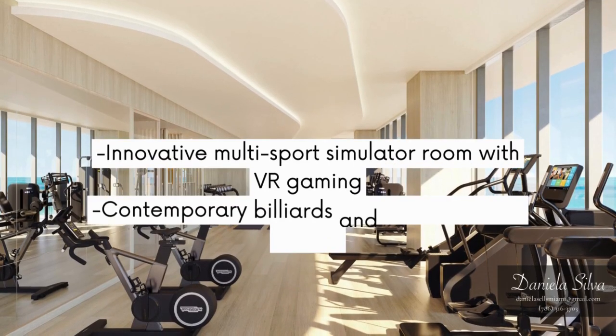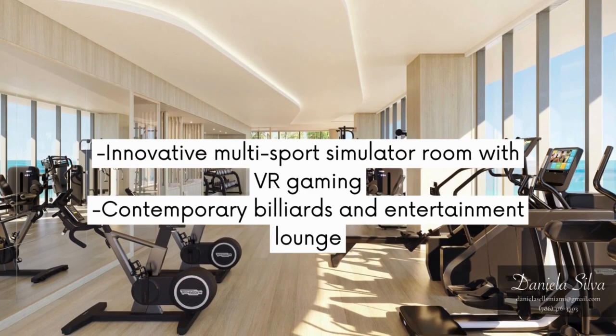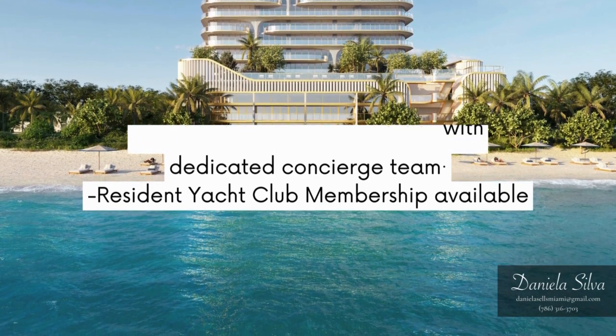Innovative multi-sport simulator room with VR gaming. Contemporary billiards and entertainment lounge. World-class marina available with dedicated concierge team. Resident yacht club membership available.